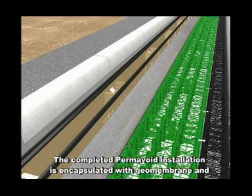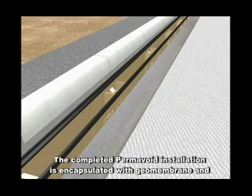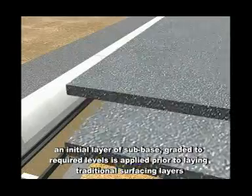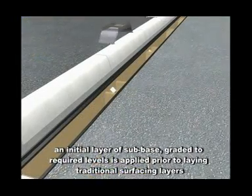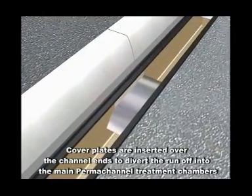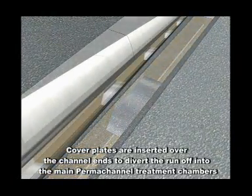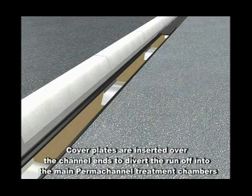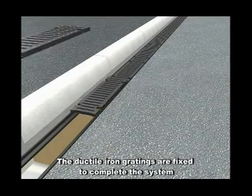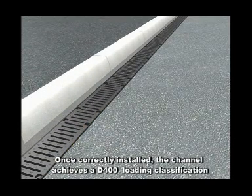The completed permavoid installation is encapsulated with geomembrane and an initial layer of sub-base graded to required levels is applied prior to laying traditional surfacing layers. Cover plates are inserted over the channel ends to divert the runoff into the main permachannel treatment chambers. The ductile iron gratings are fixed to complete the system. Once correctly installed, the channel achieves a D400 loading classification.